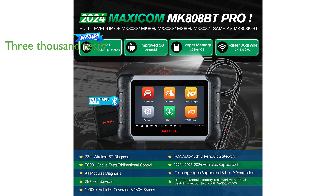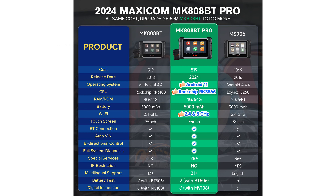it can perform over 3,000 active tests, allowing users to diagnose and fix issues efficiently. The wireless capability, featuring a 33-foot range, provides greater flexibility and ease of movement around the vehicle during diagnostics.